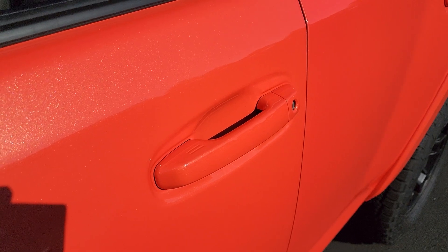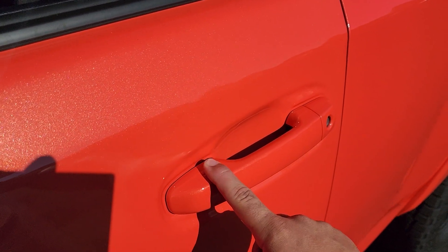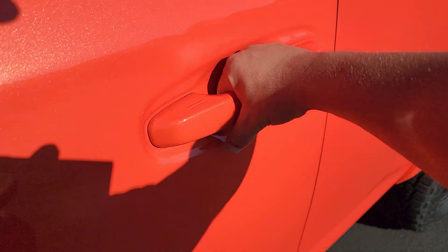The door handles of the 2023 4Runner also have keyless entry — you can tap on these two lines to lock the 4Runner, and then put your hand right here to unlock it.